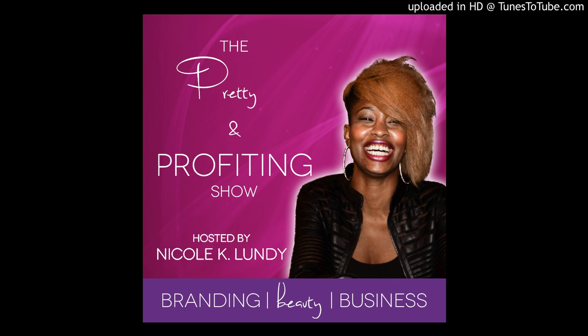Pause the show right now and grab your free gift at ProfitablePersonalBrand.com/hot. It's a workbook and audio training on five high-performing strategies to dominate your market and add an extra $1,000 to $10,000 to your bottom line.